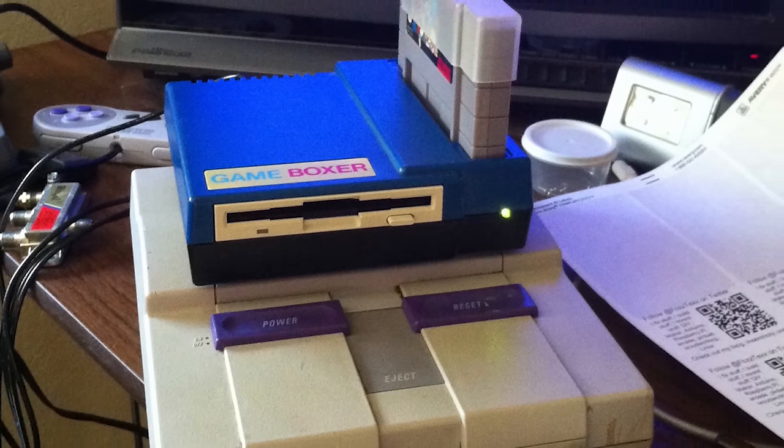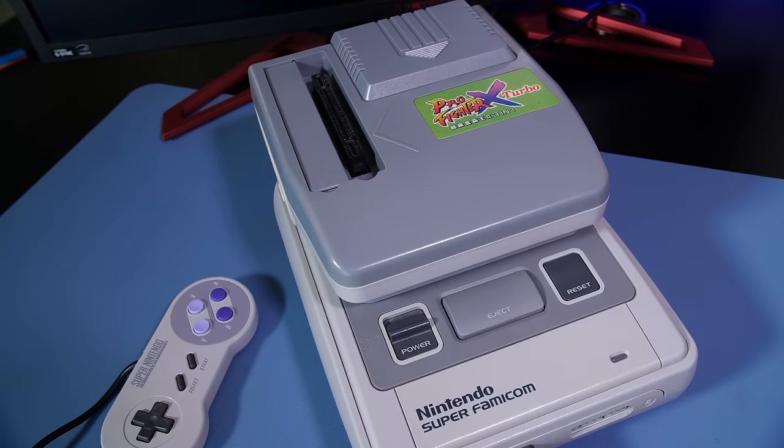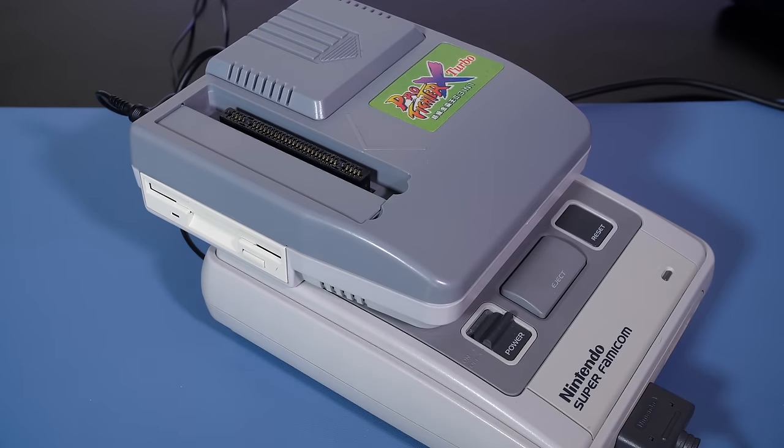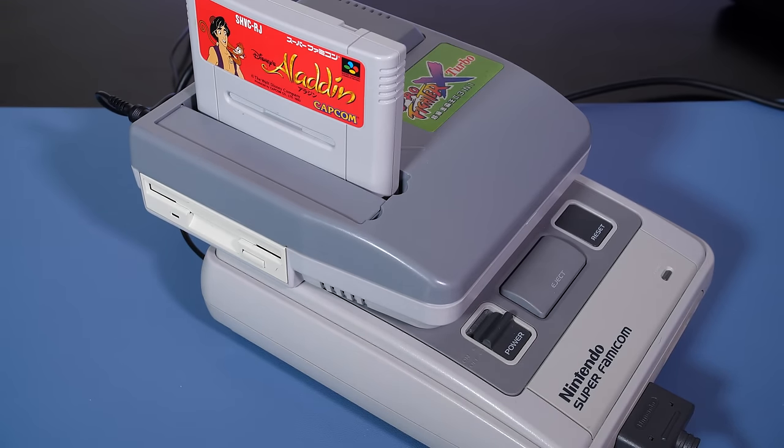Just like all Super NES copiers from the 90s, the Profiter X sits in the cartridge slot of the Super Nintendo and effectively acts as the man in the middle between the game cartridge itself and the console. There's a built-in operating system that facilitates disc copying as well as many other features.